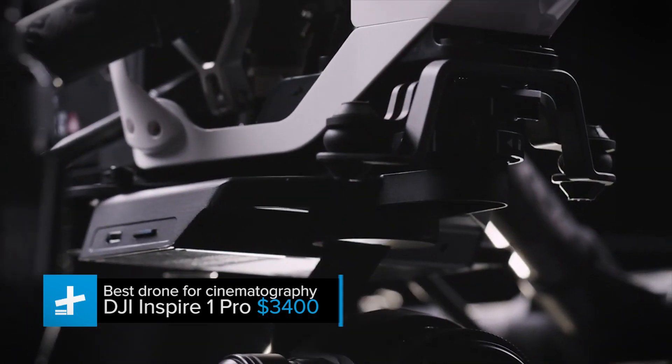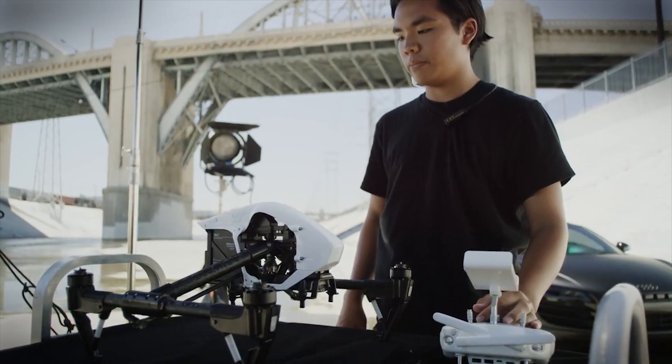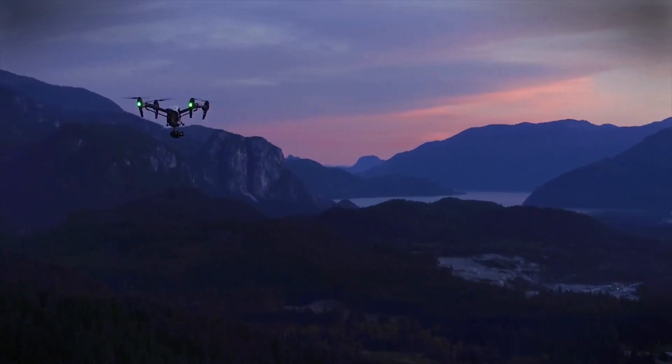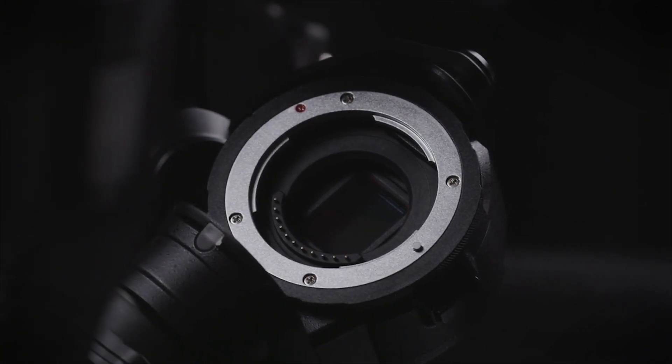The drone itself boasts some seriously impressive specs. It has a controllable range of up to 3.1 miles, a top speed of 50 miles per hour, and all the stabilization and autopilot features you could ever ask for. But the camera is definitely the star of the show.